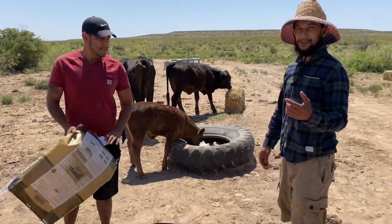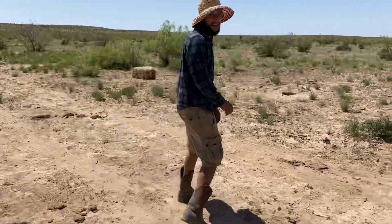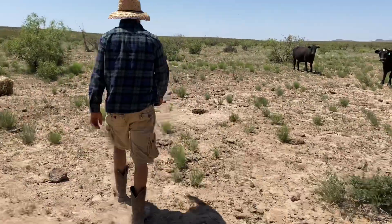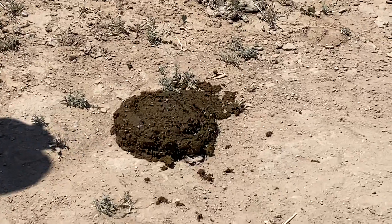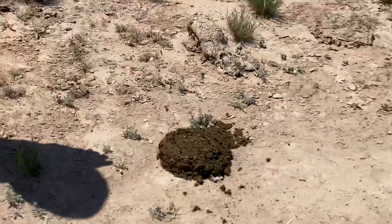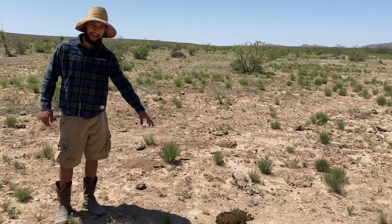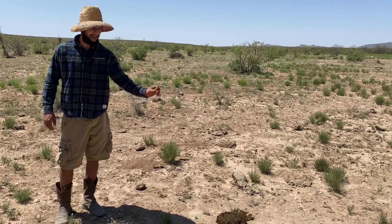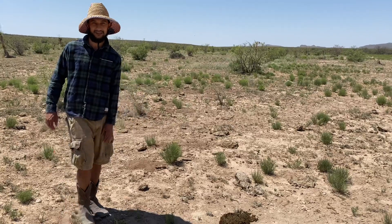Let me show you a real good example. We've got a fresh cow patty over here. You can see the flies — they're going to actually sit on that cow patty. You can see the amount of flies that are on there; they're going to go ahead and put a bunch of eggs in there and try to hatch them out. So we're going to come back in a few weeks and check this out and see what the fly population looks like.